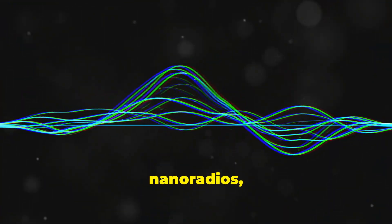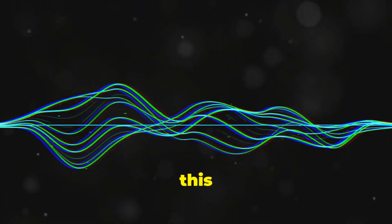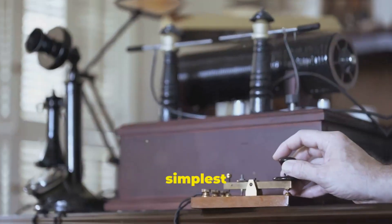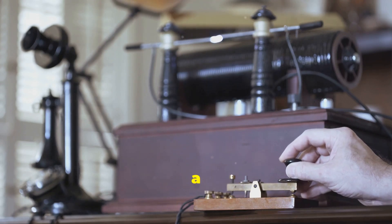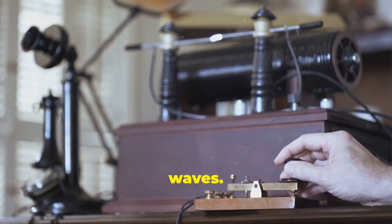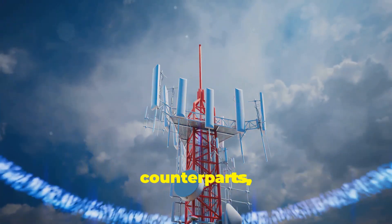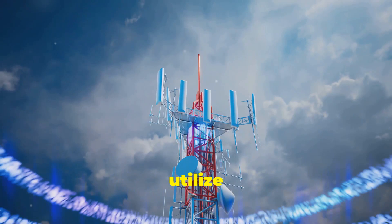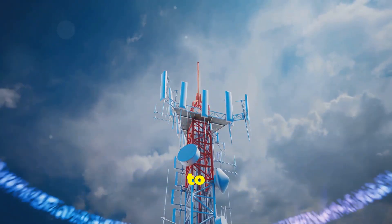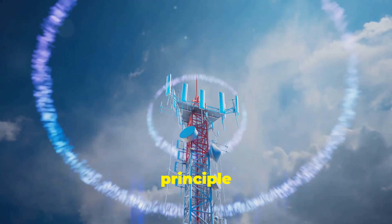But what exactly are nanoradios and how do they work? In simplest terms, a nanoradio is a nanoscale device capable of transmitting and receiving radio waves. This is achieved through advanced engineering and materials science. Like their larger counterparts, nanoradios utilize electromagnetic radiation to send and receive information wirelessly — this fundamental principle remains the same.